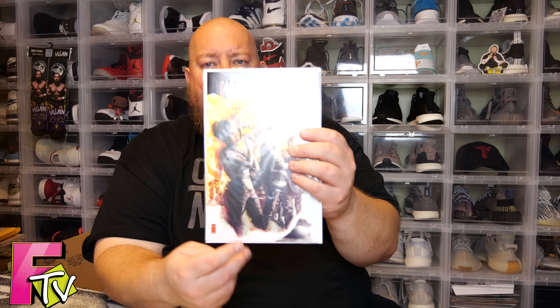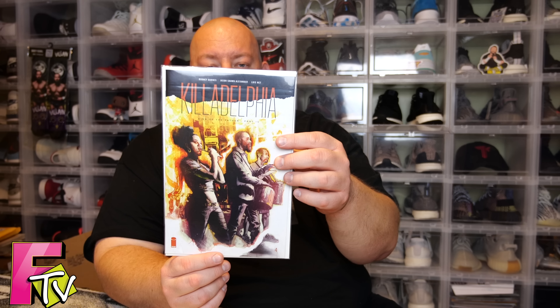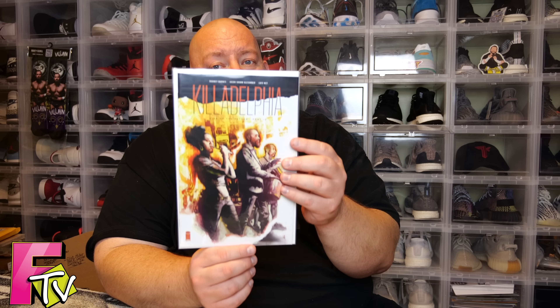Next we have Killadelphia: Sins of the Father Part 4. A lot of people have been fans of this comic book series. I have not read any of Killadelphia, but it's one I really need to dip into because I've heard a lot of good things. Down the line I'll pick up a trade paperback and catch up.